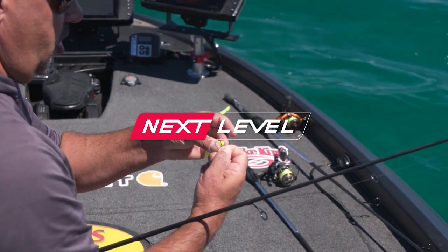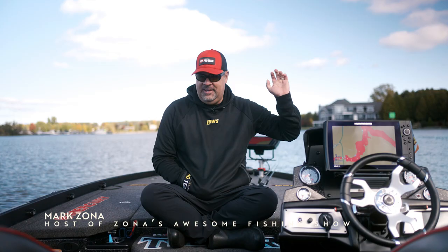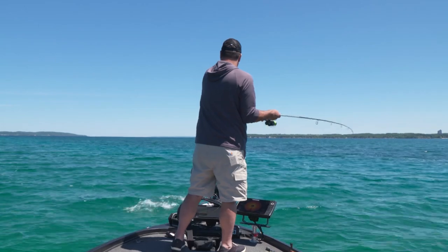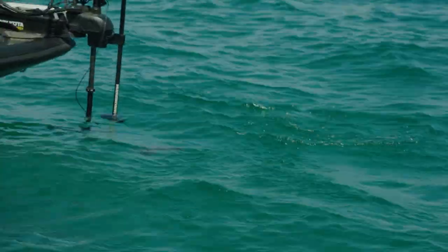Hey gang, I've been pretty lucky to literally travel the country and I grew up chasing big smallmouth from Minnesota, Michigan, to New York, to Vermont. And one of the things growing up as a little dude is I would hunt the most obnoxious chartreuse colored soft plastics to smallmouth fish.